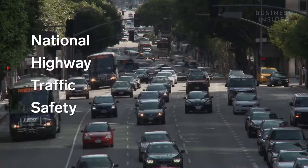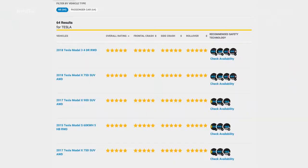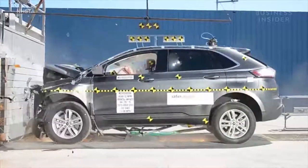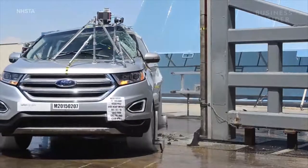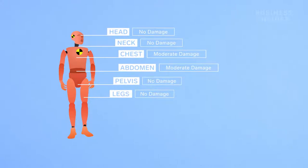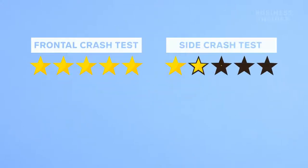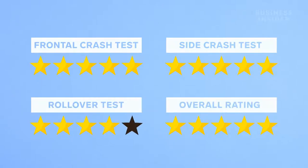The National Highway Traffic Safety Administration, or NHTSA, is the only organization that tests rollover resistance. They also test frontal crashes and side impacts from a pole and barrier. After each test, they measure readings from a dummy to determine how much damage a real person is likely to sustain, using this data to determine a safety rating in each category and an overall safety rating for the vehicle.